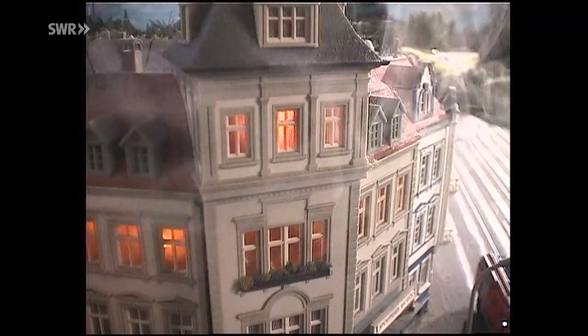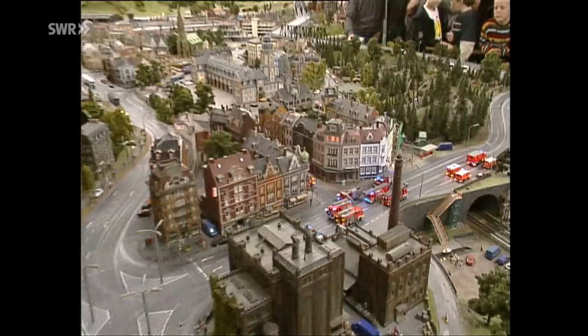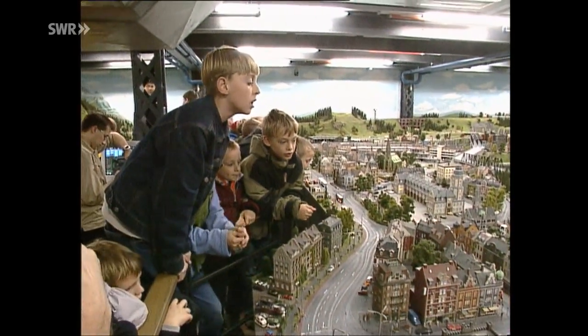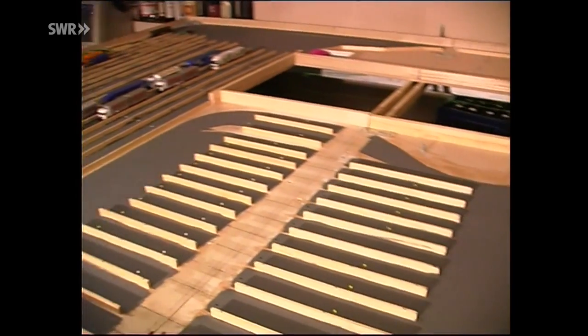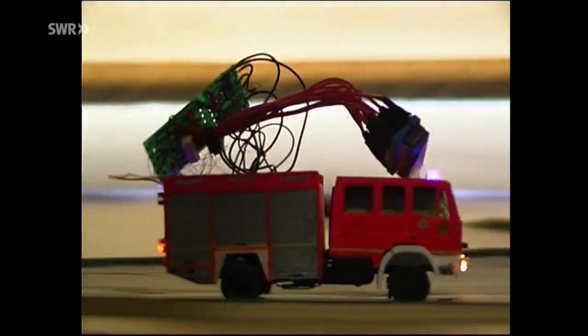Das Feuer hat unterdessen weiter um sich gegriffen. Und da ist es mit einer einzigen Feuerwehr längst nicht mehr getan. Großbrandmeister und Herr über alle Feuerwehren und sonstige Straßenfahrzeuge ist Gerrit, Freddys Zwillingsbruder. Er hatte am Anfang einen kleinen Nebenbereich auf dem Zettel: fahrende Autos. Er dachte, das ist eine Nebensächlichkeit, die man nebenbei macht. Aber es wurden so viele Möglichkeiten offen, je länger man getestet hat, dass das ein riesiger Eigenbereich wurde mit dem computergesteuerten fahrenden Autos. Die Entwicklungsarbeit war immens.